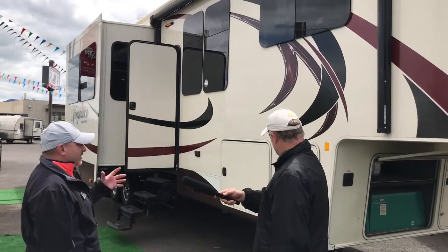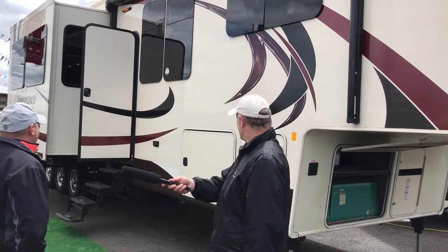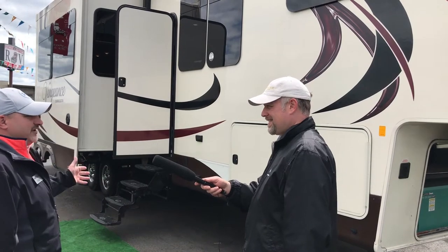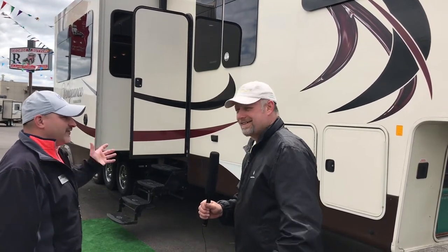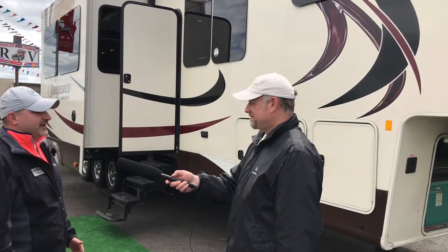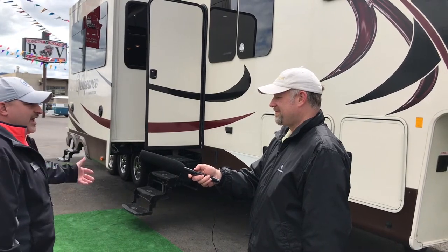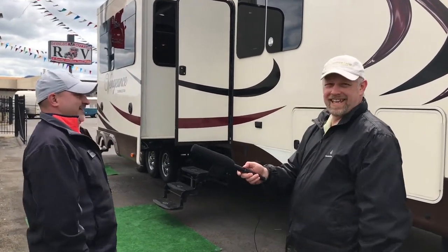The 5,500 watt generator and fuel station mean you can go anywhere and drop this off — you don't need electricity, you're fully self-contained. The Vengeance 38L12 gives you 100-gallon fresh water, 80 black and 80 gray. You could spend two weeks in this with your family and have a great time. Toy hauler guys do take showers, and they love to wash their toys. There's an external pressure washer on this, and you've got enough holding tanks to keep everything clean.